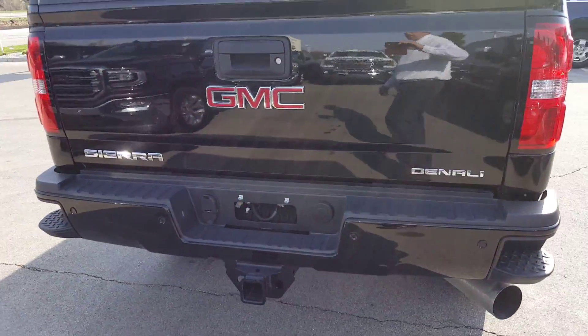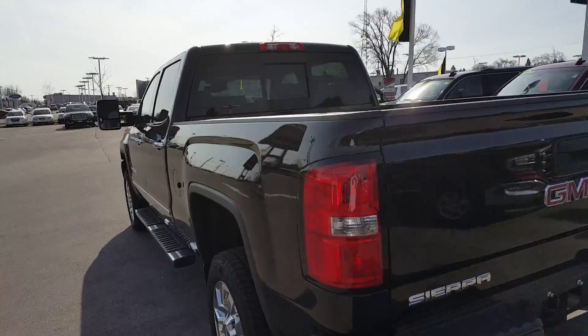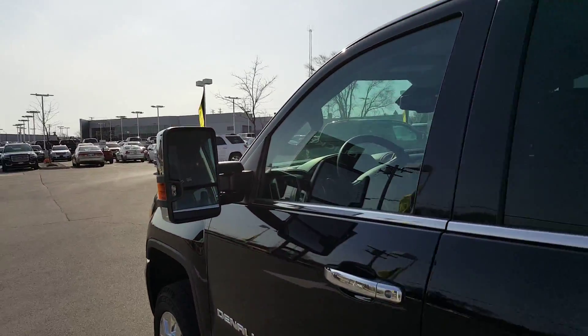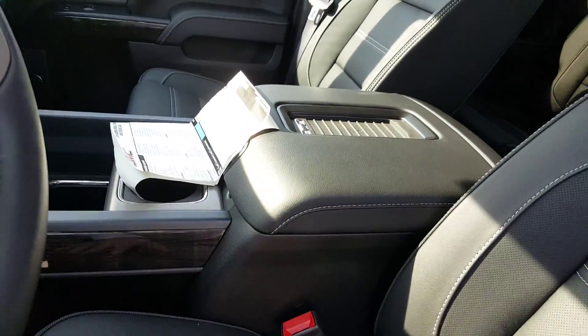It has a spray-in bed liner standard on the vehicle. You also have the easy bumper assist steps, towing package, and rear and front parking sensors. You also have the chrome wheels on this vehicle, and very nice camper windows which are retractable as well.